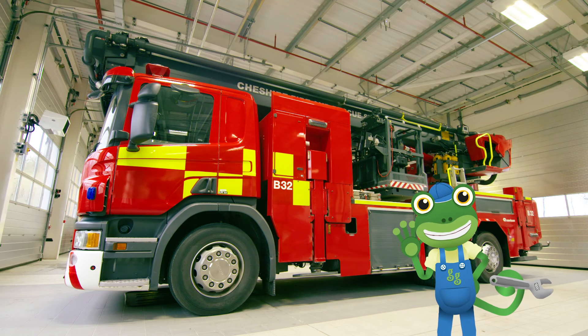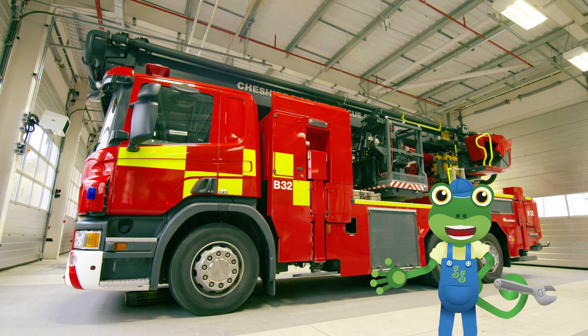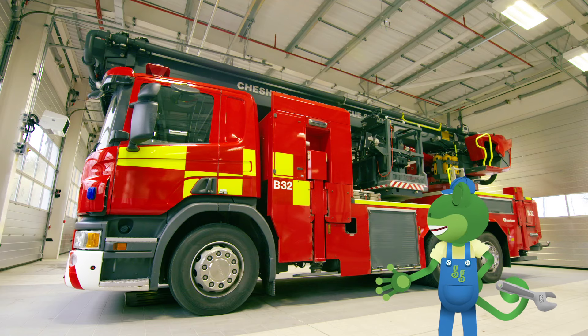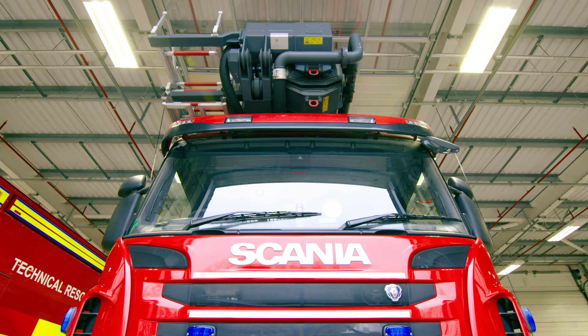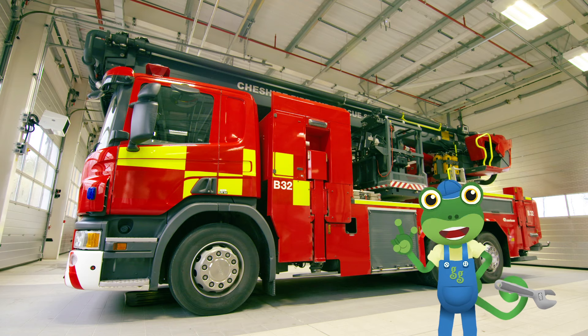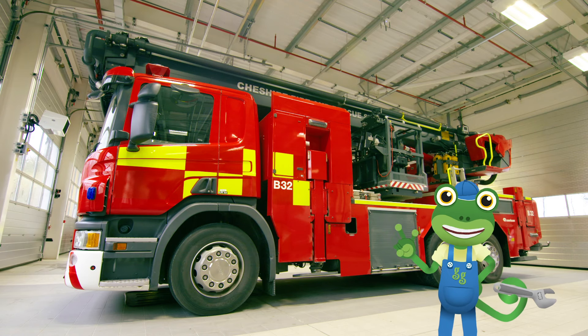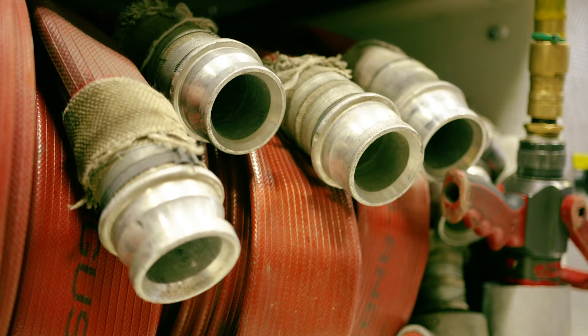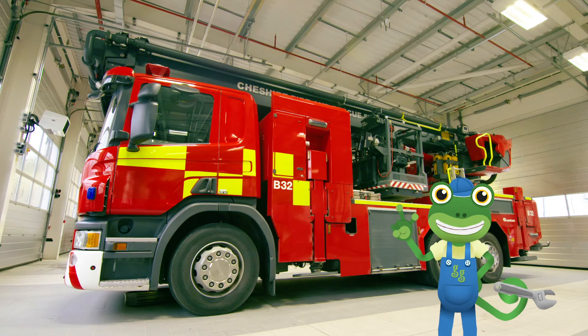Guess what, everybody? There's actually more than one fire truck in this fire station. This one here is called the ALP, which stands for Aerial Ladder Platform. The team use this ALP truck when they need to rescue people from places that are just way too high for the ladder.